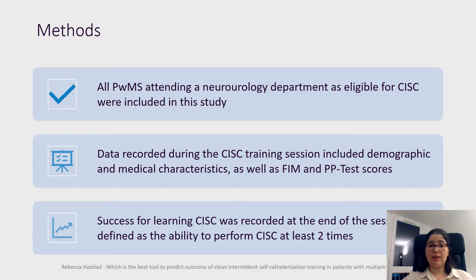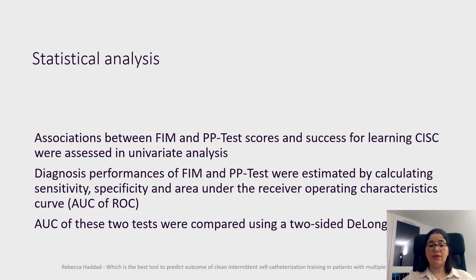Successful learning of CIC was recorded at the end of the training session and defined as the ability to perform CIC at least two times. The association between FIM and PP test scores and successful learning of CIC were assessed in univariate analysis.